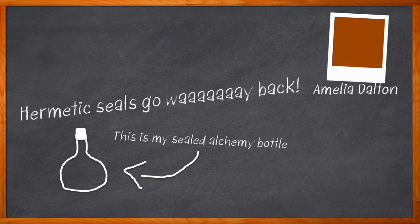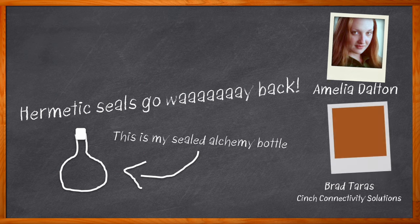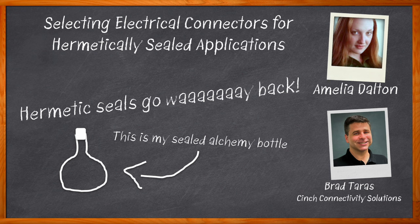I'm Amelia Dalton, host of Chalk Talk. Many hermetic chambers today require electrical pathways to provide internal equipment with power, data, or signals, or to receive data and signals from equipment within the chamber. In this episode of Chalk Talk, Brad Terrace from Cinch Connectivity Solutions and I explore the role that seals and connectors play in the performance of hermetic chambers. We examine the methodologies to determine hermetic seal leaks, the benefits of epoxy hermetic seals, and how Cinch Connectivity's epoxy-based seals and hermetic connectors can add value to your next design.